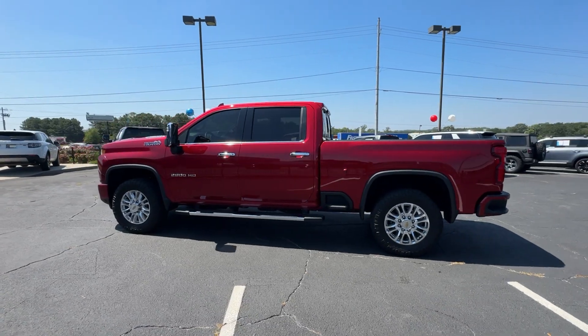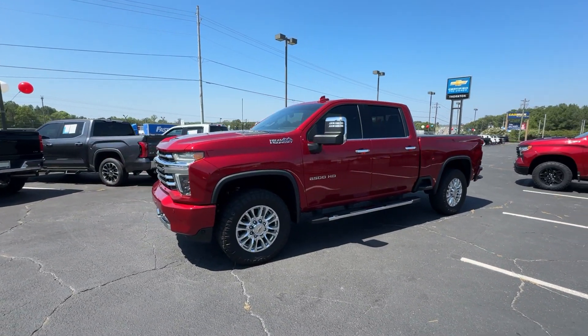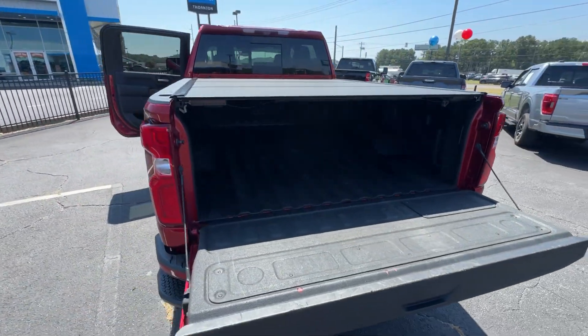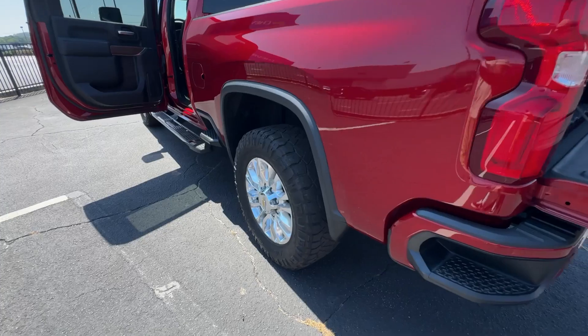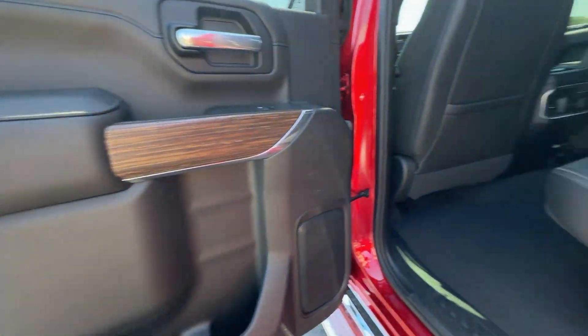These are just some of the great options this vehicle comes with: heated steering wheel, Apple CarPlay and/or Android Auto, wireless charging station, lane departure warning, navigation system, keyless entry, sun/moonroof, heated driver's seat, bed liner, and heated mirrors.